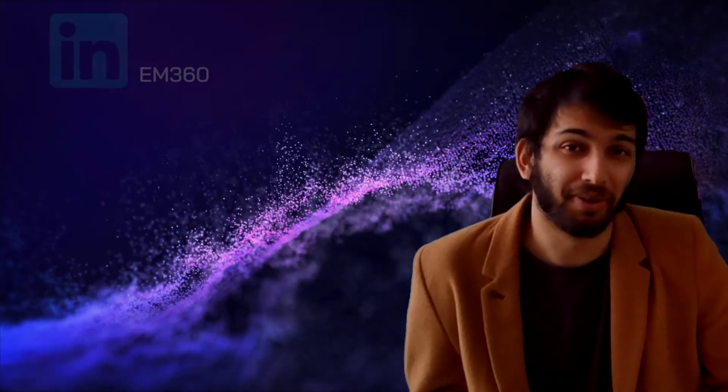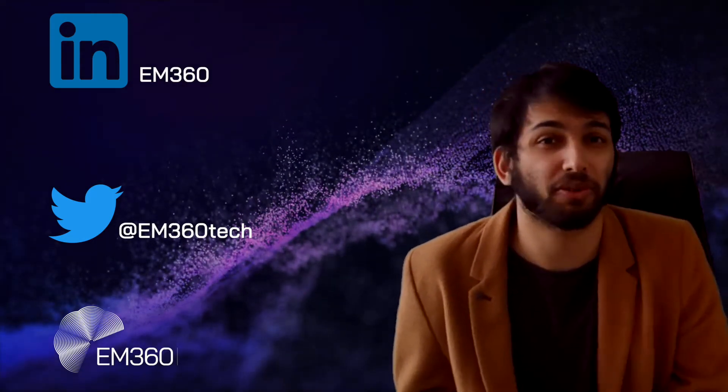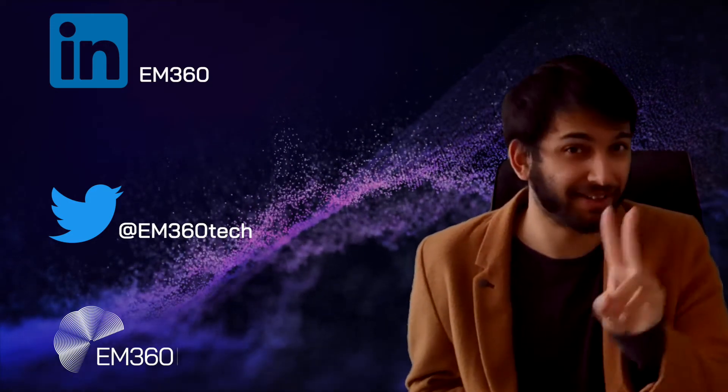Thank you very much for joining us on this episode of Tech in Two Minutes. Remember to join us on LinkedIn, on Twitter, and also on our website. Subscribe to our YouTube channel as well for more amazing educational content in the world of enterprise technology. And as always, have a great day — see you next week for another episode of Tech in Two Minutes.